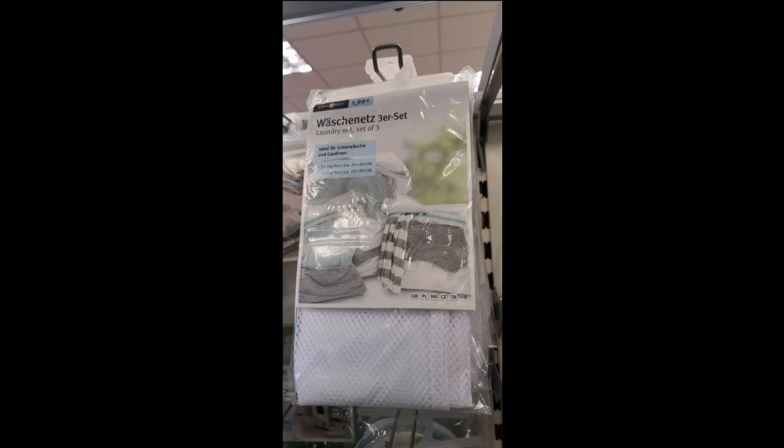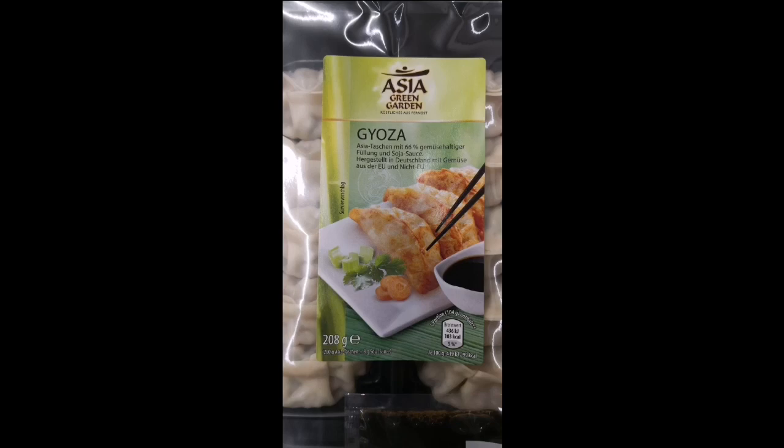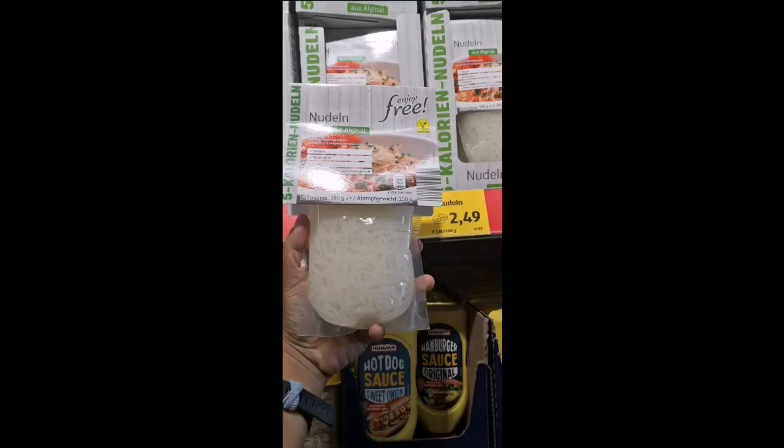I found these dumplings in Aldi which are called gyoza, and I think they taste like momo. Then there is a non-appetizing creature called five-calorie noodles.